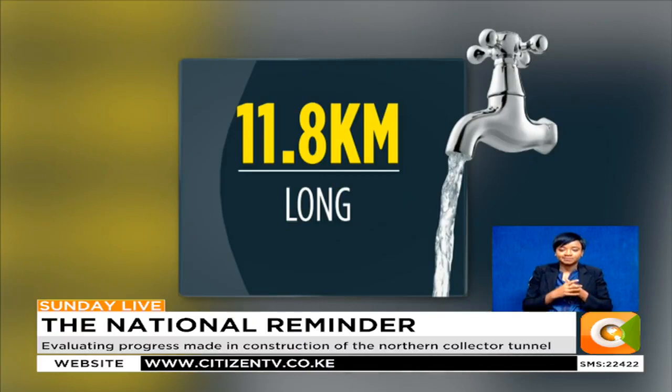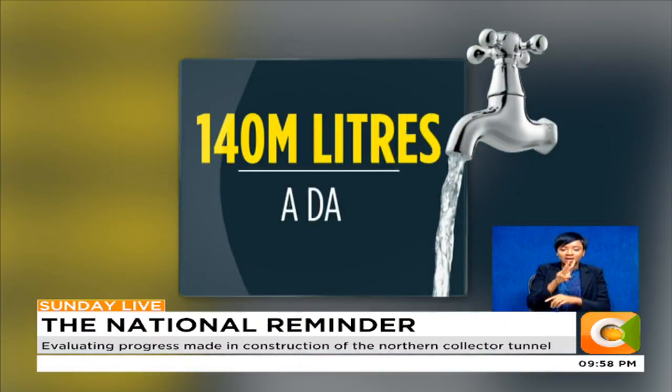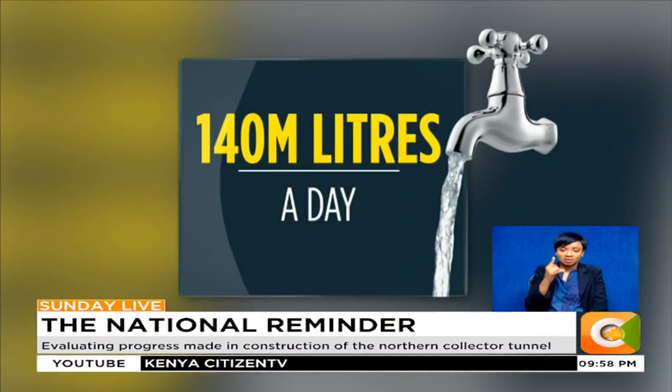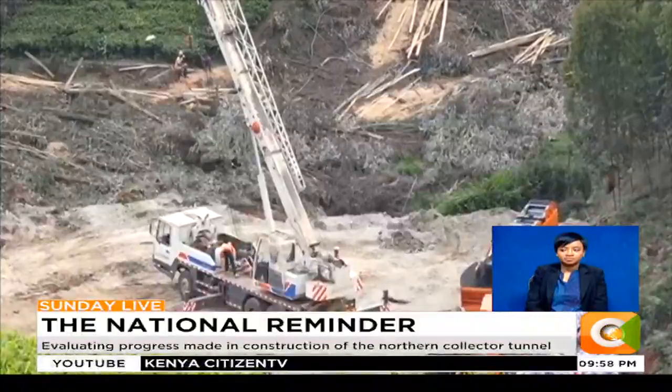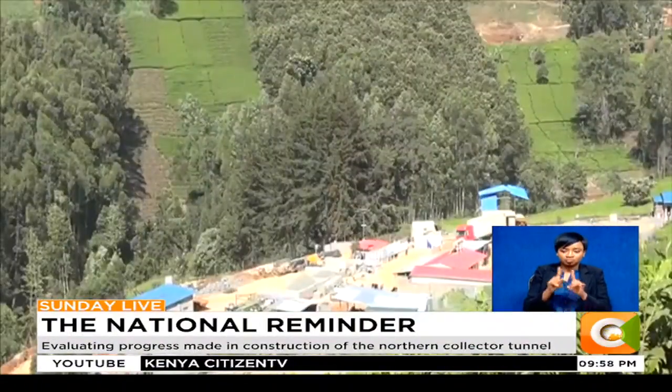The objective of this project was to increase water supply in Nairobi County by 140 million liters a day. This was Nairobi Water's master plan for developing new water sources for Nairobi and 13 satellite towns.